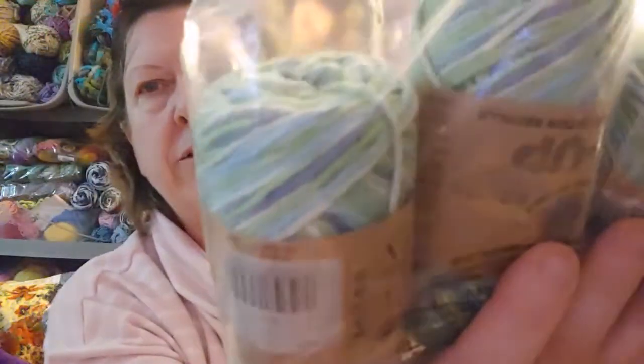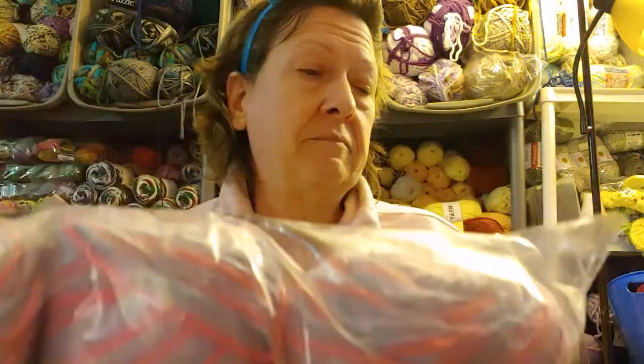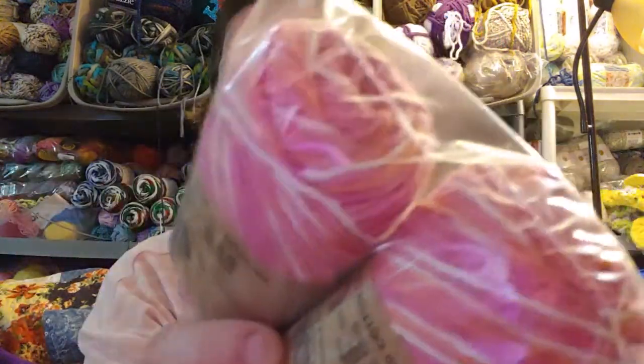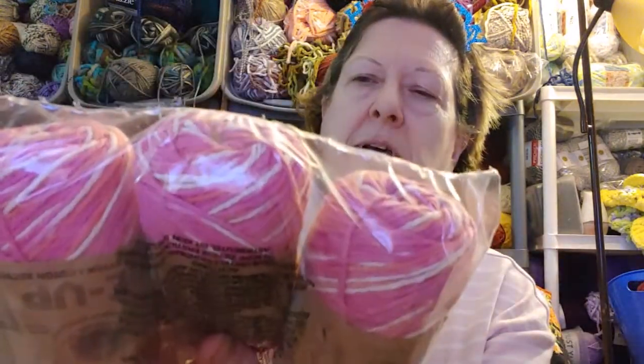We also have some Re-Up recycled cotton, number four weight, 103 yards. The color is Azul — I'm leaving them in the bags because they were already bagged. It's blues and greens and some whites; it's very pretty. The next one is Bubble Gum — purple and pink, number four, 103 yards cotton. And the last one is Cotton Candy — it's pink with maybe a little string of orange in there, number four, also Re-Up recycled cotton.